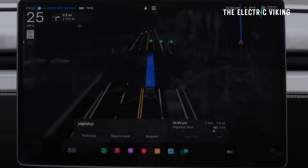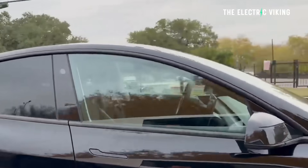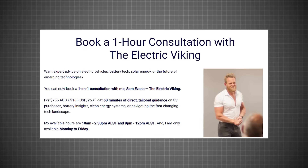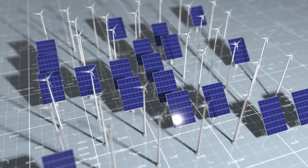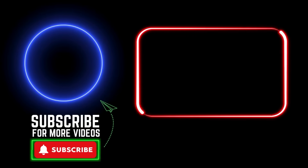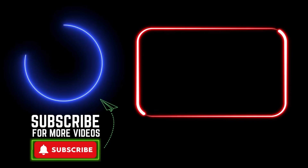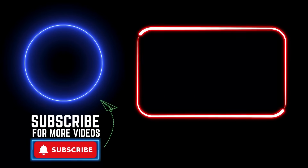What do you think? Is this active shield the missing piece for unsupervised full self-driving? Let me know your thoughts in the comments. If you'd like to book a paid consultation, I'll put a link in the description below for advice on what electric car to buy, solar systems, and all that kind of stuff. I'll see you in the next one — thanks for watching.